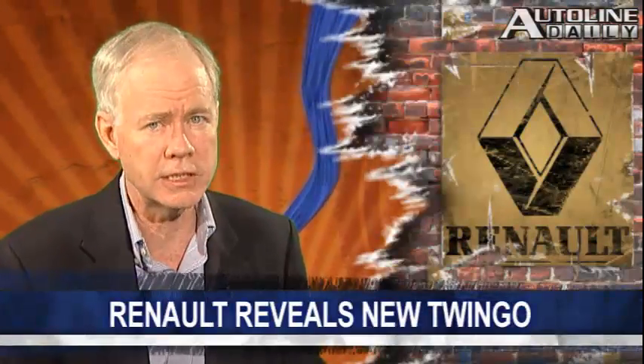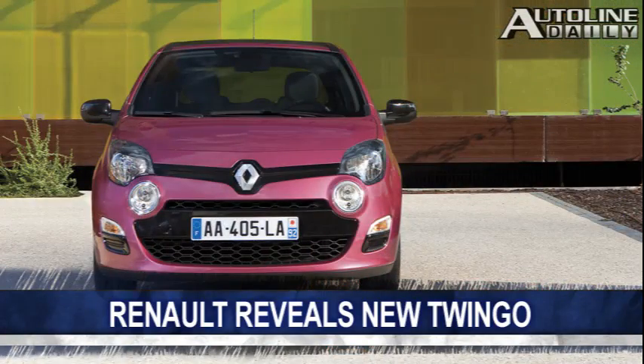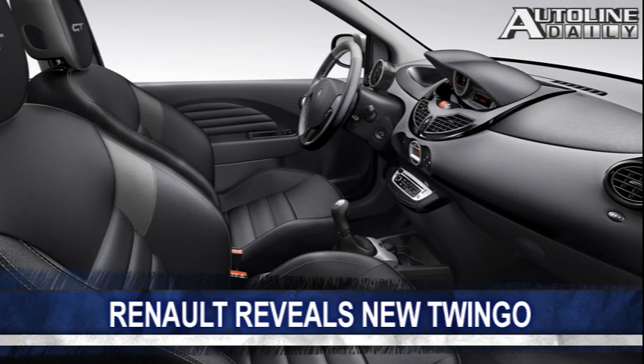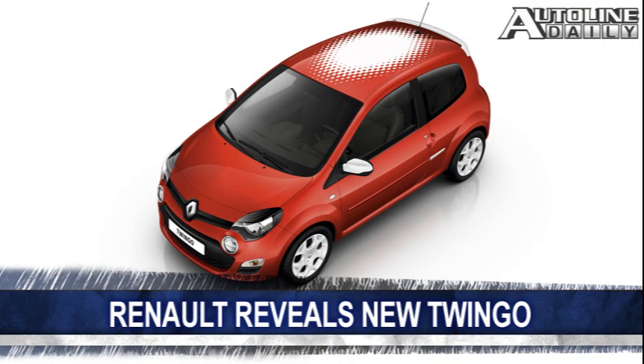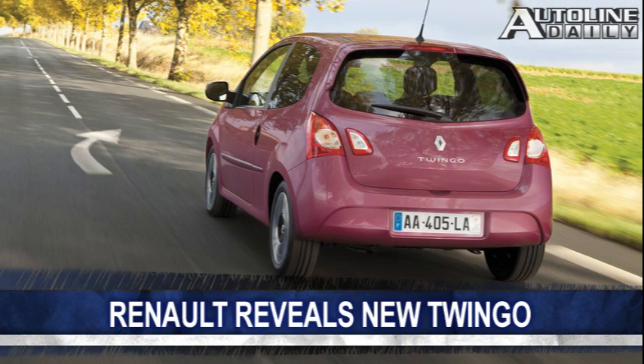Renault just released details about its all-new Twingo subcompact car. It's the first vehicle in the company's lineup to show off the new design language developed by VP of Design Lauren Van Acker. Powering the Twingo is a variety of gasoline and diesel engines that improve fuel economy compared to the previous version. A sports model will also be made available. Drivers can customize the Twingo with roof decals, which can be coordinated with the interior and upholstery. The new Twingo goes on sale next year and is available in 48 countries.